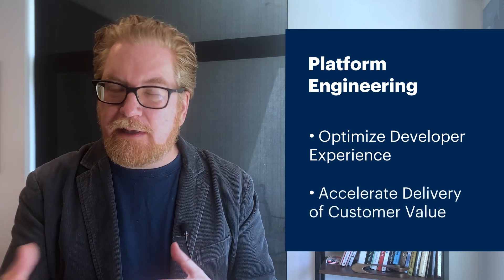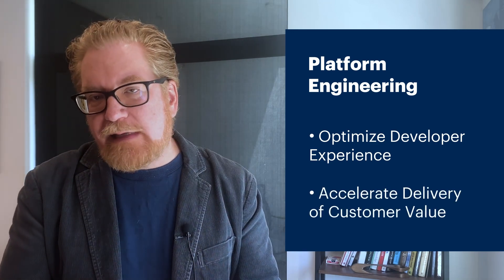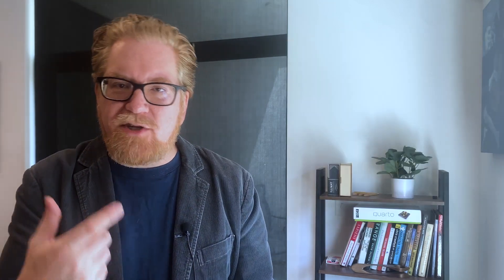The goal of platform engineering is to optimize the developer experience and accelerate product teams' delivery of customer value. It's not so different from the jumpstart developers get from most great open source projects, and the reuse that comes with them.